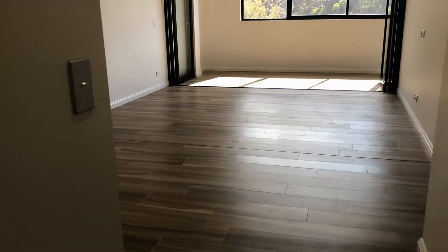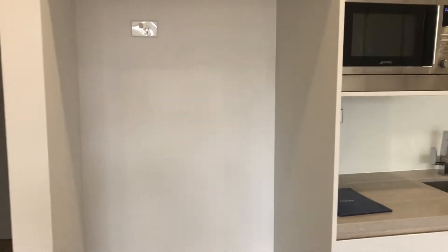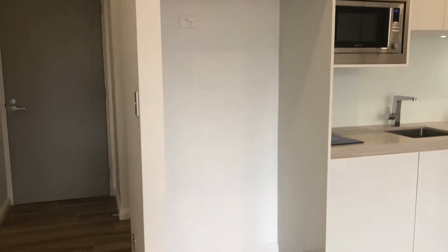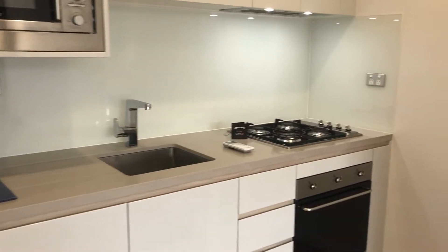As we walk through we've got an open plan living area. To our left we have our kitchen, with a well-sized fridge space as you can see, a microwave, and gas cooking.